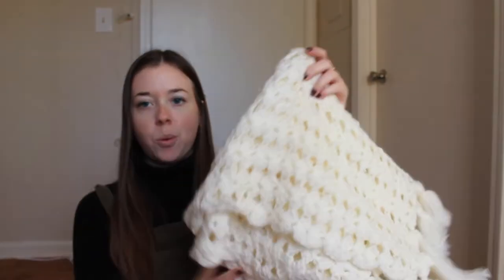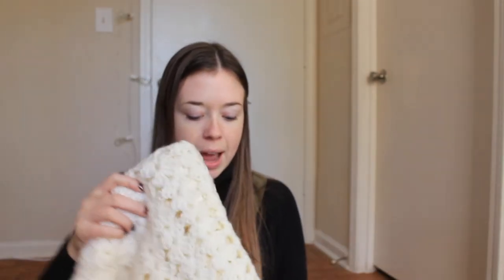Then I went to a different thrift store and found this basket for 50 cents. This isn't really a Christmassy thing, but I'm hopefully going to do a basket wall maybe after Christmas, so I've been collecting a few potential baskets for that. And then I also got this white throw shawl thing that I'm going to use as a Christmas tree skirt, and it was only $3.